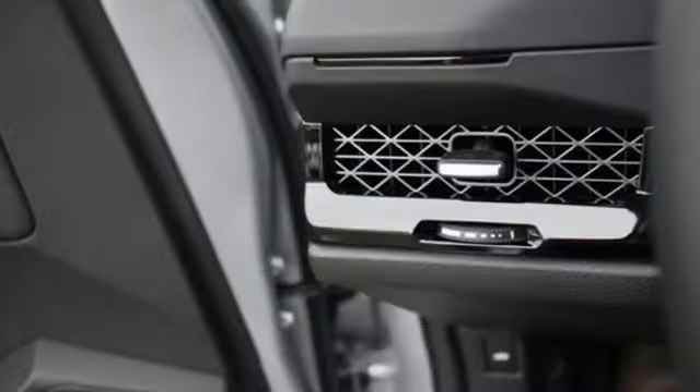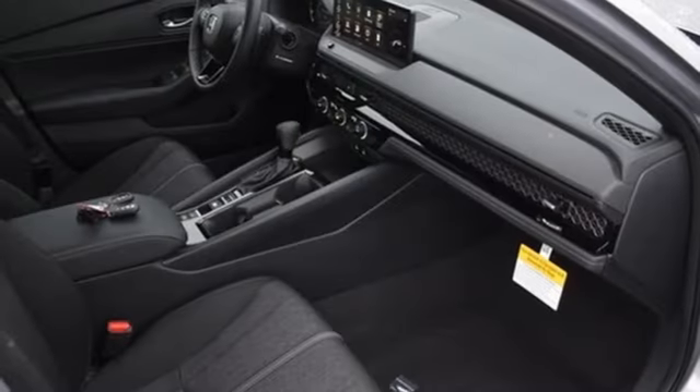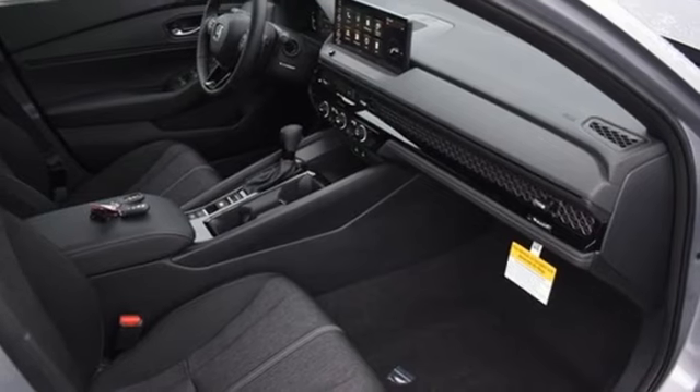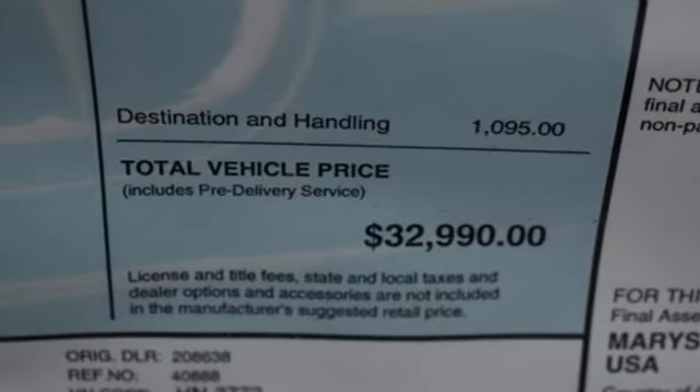It's well equipped with the features you need: streaming audio, Wi-Fi hotspot, dual zone climate control, steering assist cruise control, and doors and push button start proximity key.